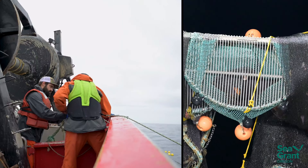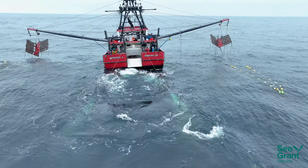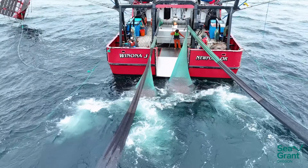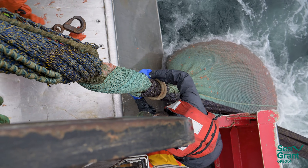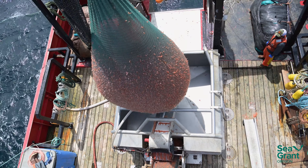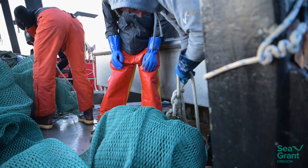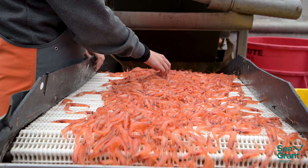The excluder — the big grate that we use in the net — that's probably the biggest thing that has helped the pink shrimp fishery. It helps to eliminate any extra bycatch. When we bring a bag of shrimp on the boat and we lift it up and we dump it in the hopper, then we redeploy our nets and continue fishing operations while we're sorting our catch.